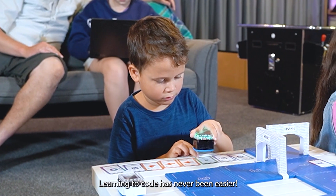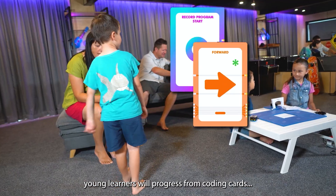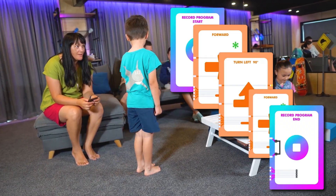Learning to code has never been easier. With the help of KyBot, young learners will progress from coding cards to block coding.